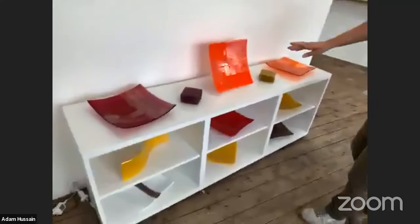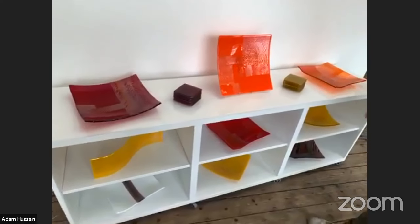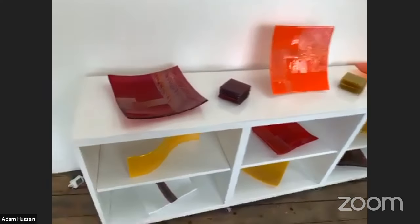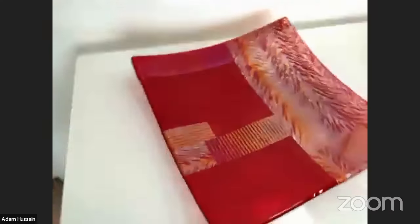These artworks are from past collections or the end of collections for specific gallery exhibitions. These ones are called Patchwork Luster — they have textured glass and luster on the piece, and then it's kiln-formed and slumped.